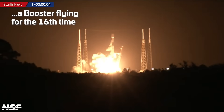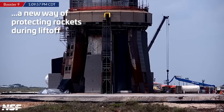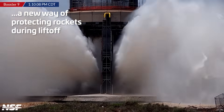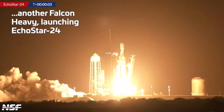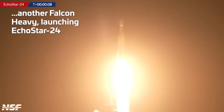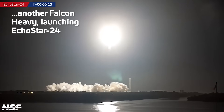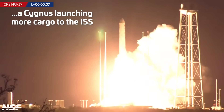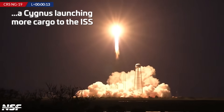And we have liftoff of the Starlink Group 6-5 mission. Big noise — it's coming. And liftoff of Echostar 24 on a recoverable side booster Falcon Heavy. That's an ignition and liftoff of NG-19 as those sound waves come from the rocket over towards our camera. Look at that.